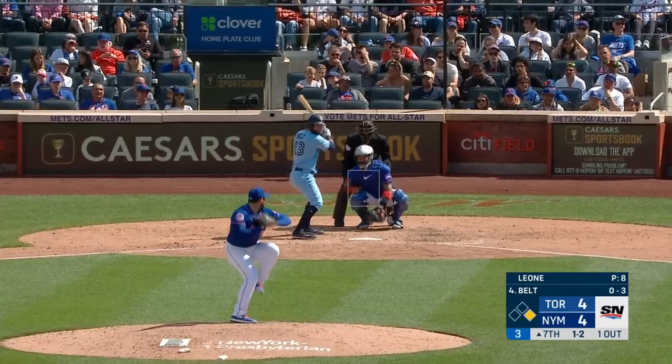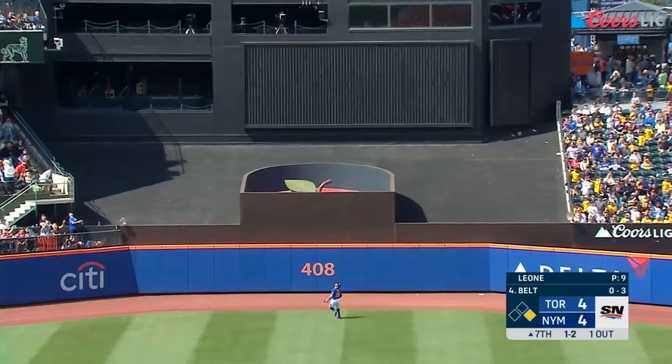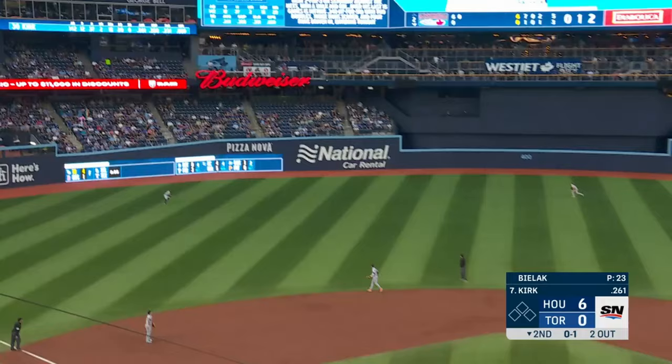And it's gone! And it's gone! It's gone — center field — pretty well hit, very well hit — and it's gone.